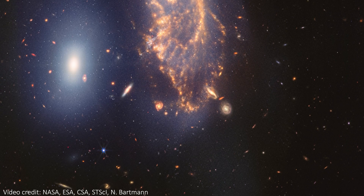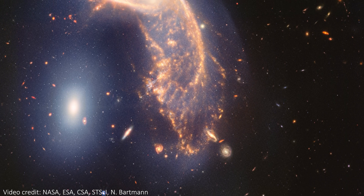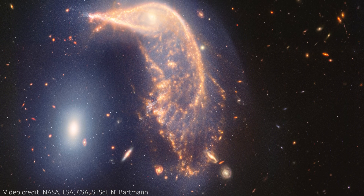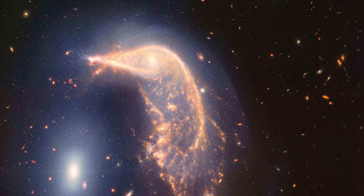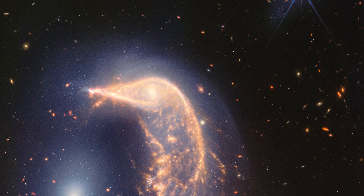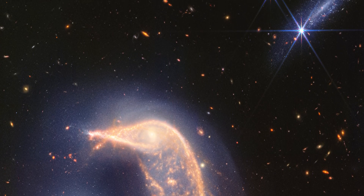We have now reached two years of JWST images and to celebrate we've got a brand new one showing off two incredible objects. This is the penguin and egg galaxies and through the infrared eyes of JWST they look absolutely stunning. This is an ongoing interaction between two galaxies that has been happening for at least 25 million years and possibly as long as 75 million years already.